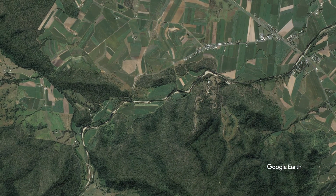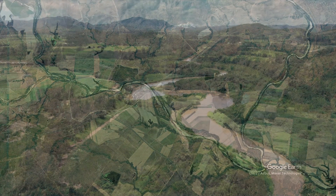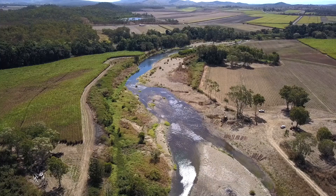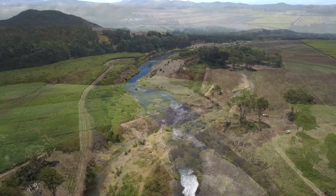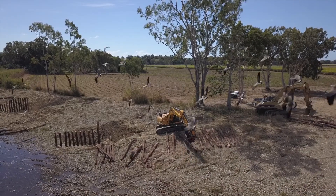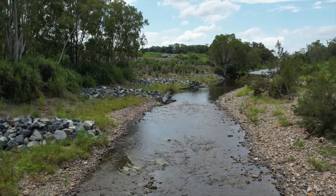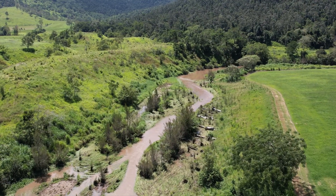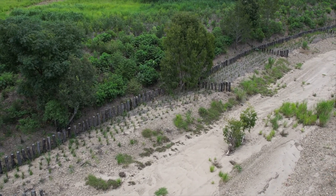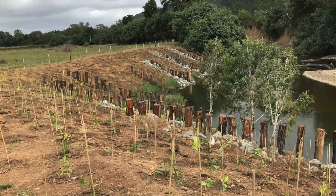Through the Australian Government Reef Trust funding, reef catchments have undertaken streambank and gully remediation works across 33 key sites in Murray Creek, St Helens Creek and the O'Connell River. There were four main remediation methods used: engineered works in the form of pile fields, installation of rock groins and large woody debris structures, streambank revegetation to reinstate an effective riparian zone, weed control to remove exotic species, and riparian fencing for stock exclusion.